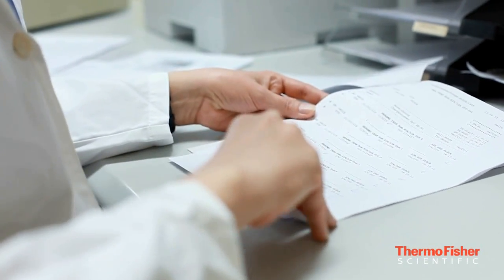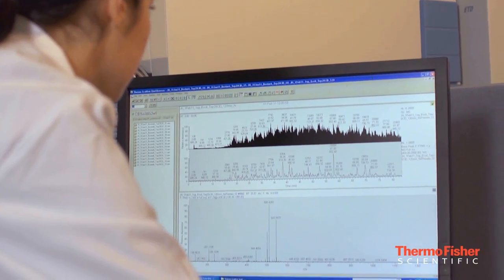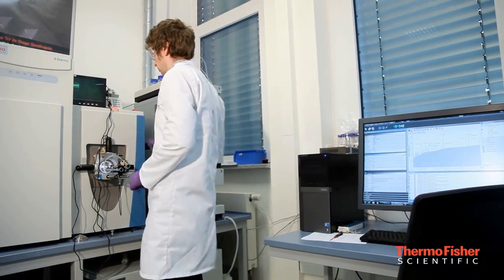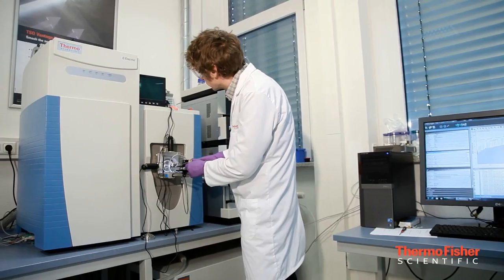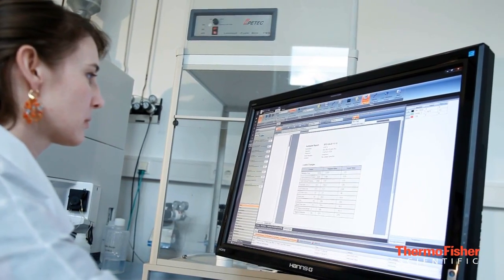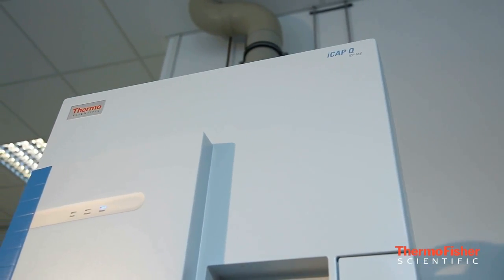One of our more recent programs that we've introduced is called a technology refresh program. This program is geared towards analytical instrumentation and allows labs to easily upgrade their analytical technology every two to three years. We found that mass spectrometry technology evolves every 18 to 24 months, and a lot of the labs that we work with voice challenges around technological obsolescence, so we've developed a technology refresh program where it's simple and cost effective for these labs to upgrade their technology every two to three years.